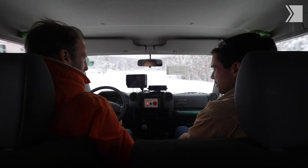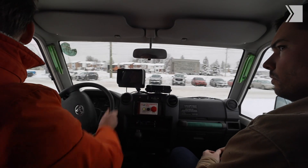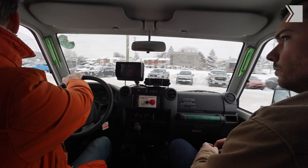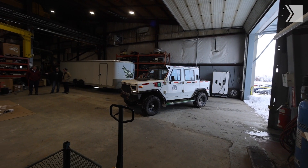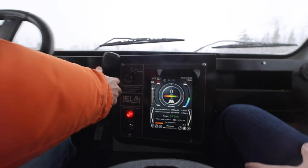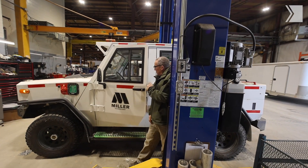You're seeing them take perfectly good Toyota Land Cruisers and put electric motors into them. To take a perfectly good truck, remove the engine, and convert it to electric that way kind of blew my mind. They've also started making custom-from-scratch EVs specially built for going into mines — and the thing is silent.